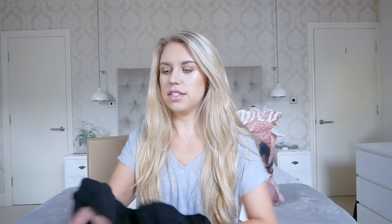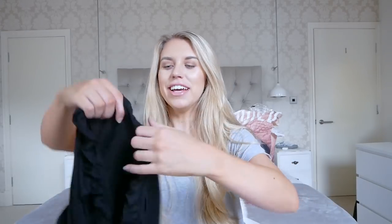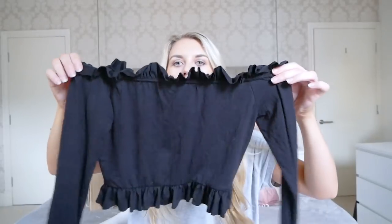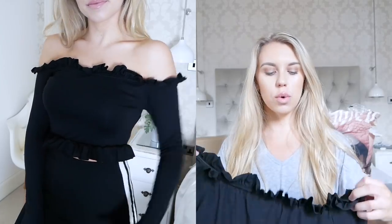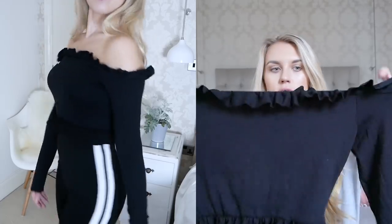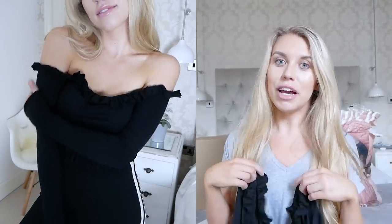Last one from Pretty Little Thing — I picked up this off-the-shoulder bardot crop top style with frill detail along the edges, on the top and the bottom. I like the fact that it's ruched. It feels like a good size to wear off the shoulder. I got the leggings in a size 10 and this top in a size 10 as well. This crop top was only £10 — what a bargain! They have this in red as well, and they'll be listed below.